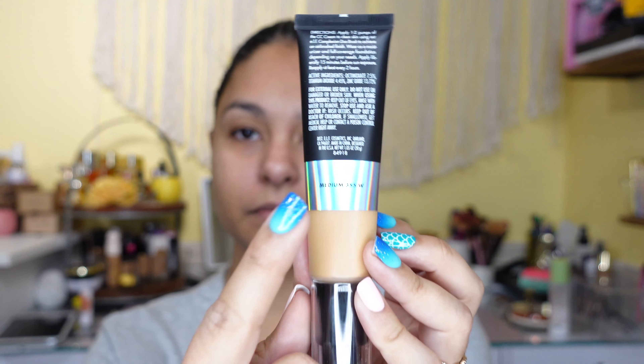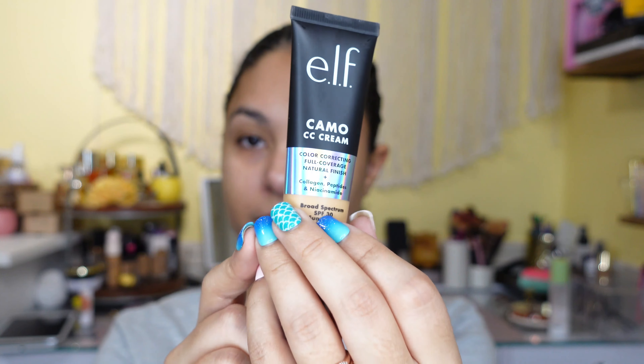If you're new to my channel, my name is Samantha. I'm a mom of three and I work full time. I'm a makeup enthusiast and I don't take myself too seriously — and neither should you. Since I was going to try this out, and they sent me medium 355W, I figured I would pull out all my e.l.f. products and try to make this as much of a full face of e.l.f. as possible.